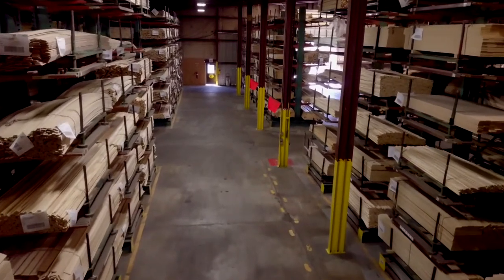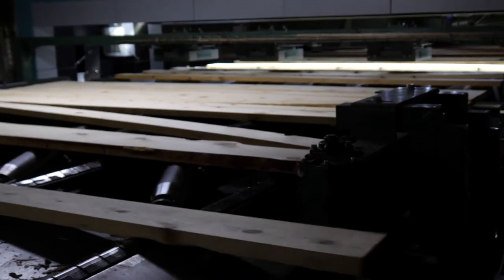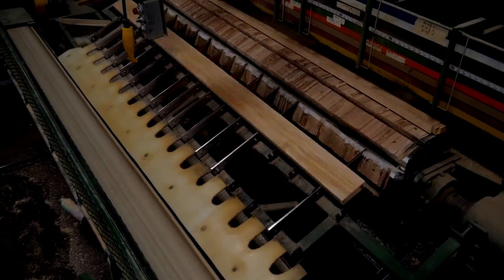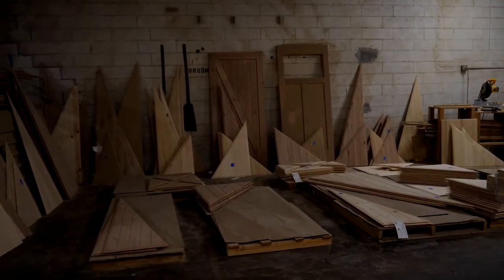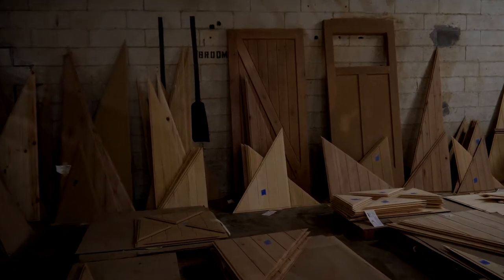We have an operation up in Fruitland, Idaho that produces components — primarily pine components — and this operation gave us the opportunity to integrate those into the doors we build today. It was an engineered solution. It was not just taking solid material but engineering it into door components that gives the doors better performance. So that's where it started.